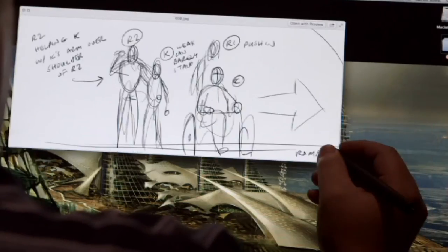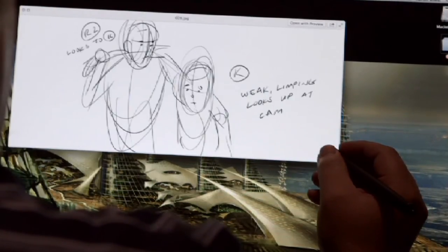We usually start with the script and I'll talk to Caleb or Will. We'll have an idea for a scene, and I'll do quick little thumbnail drawings and get those approved.